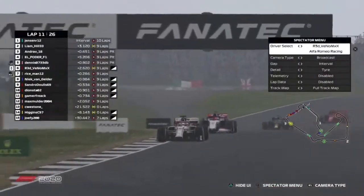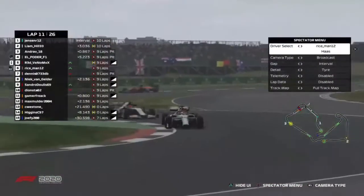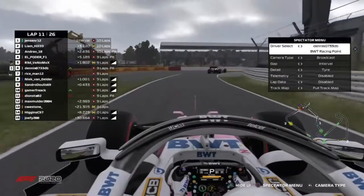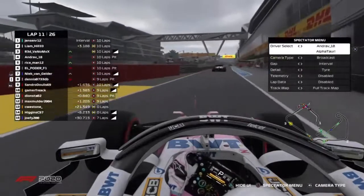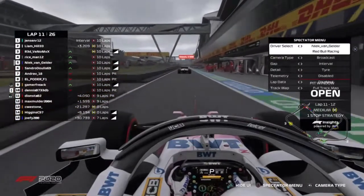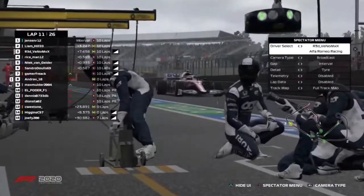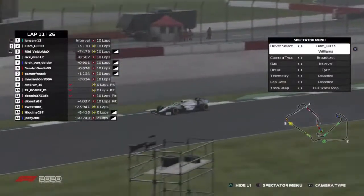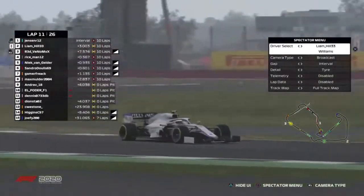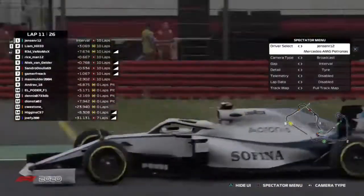It looks like Dennis Carenci is diving into the pits, along with Esteban Hermanus. And it looks like Andrea Latrella has dived into the pits as well — he is out. So Liam Hill, who was closing in on Andrea at a rapid rate, is going to stay out. He's on the mediums and is going to run them for a long first stint.